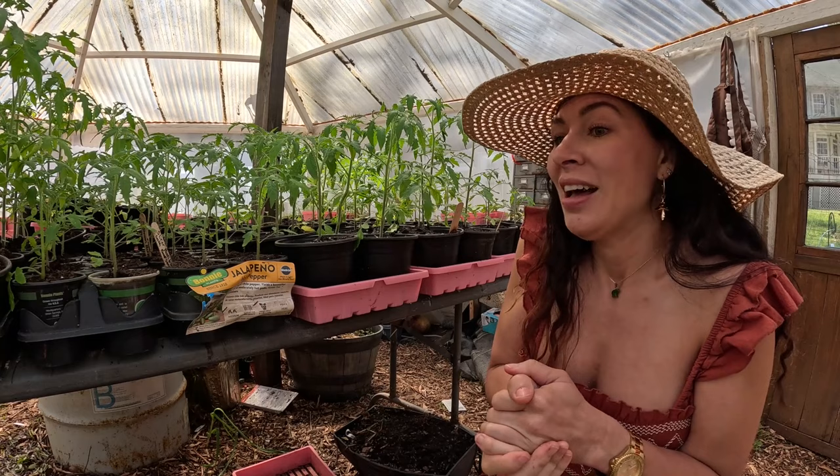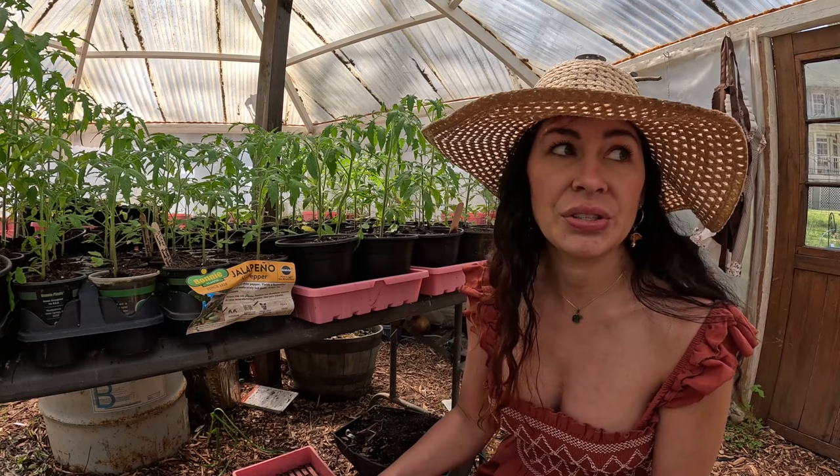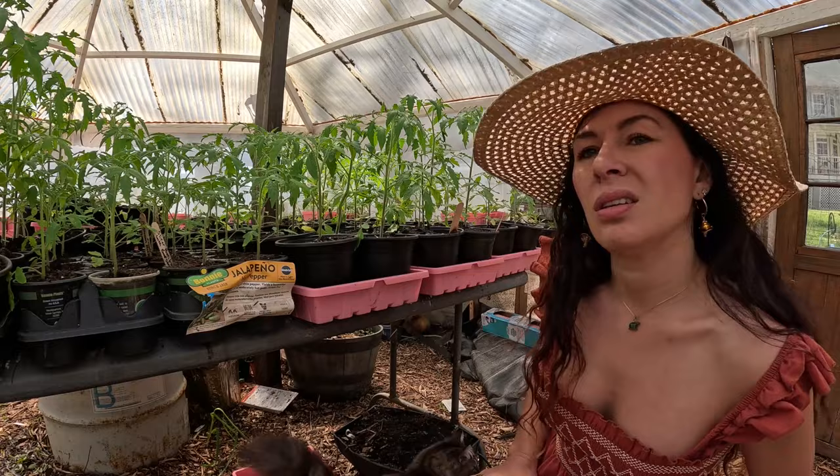I'm going to be putting these out the first or second week in April. My last frost date here is April 4th. We're not going to get any frost as far as I can see in the forecast — it's going to be pretty warm at night, in the 50s. In fact, we're going to be pushing 80-degree weather next week.